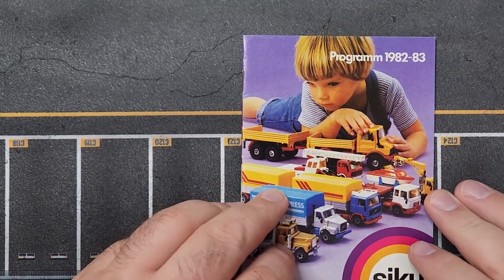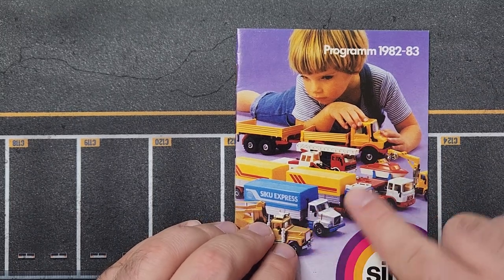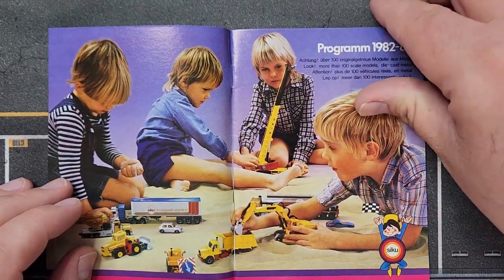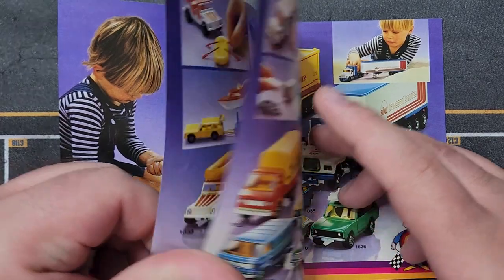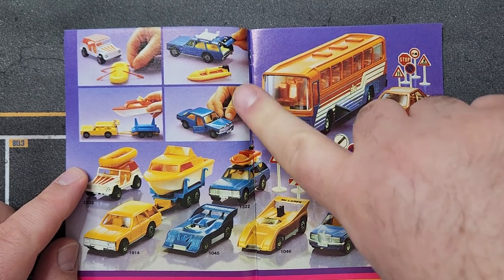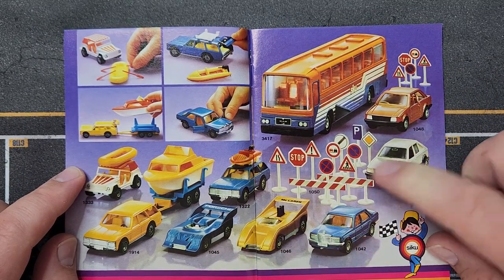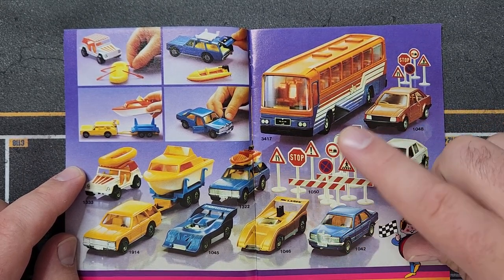Moving into 1982–1983 — look how big that Unimog is compared to the rest; it's huge in 1/55th scale. In the 1982–1983 catalog we do see some new stuff: a bus, more detail on the Granada, a couple more McLarens, a nice Porsche. There's a sign package that came blistered like a Hot Wheels car would — a really cool idea. SIKU thinking outside the box, much like Major Ed.